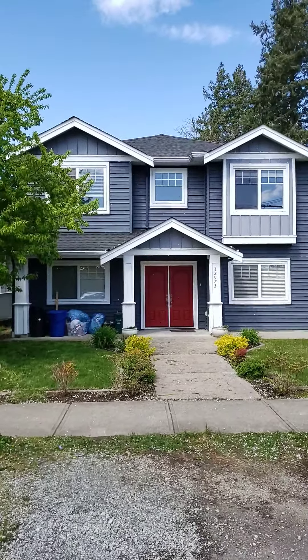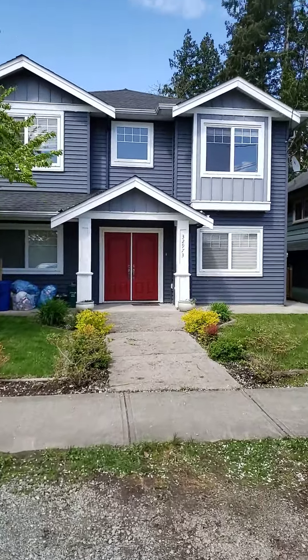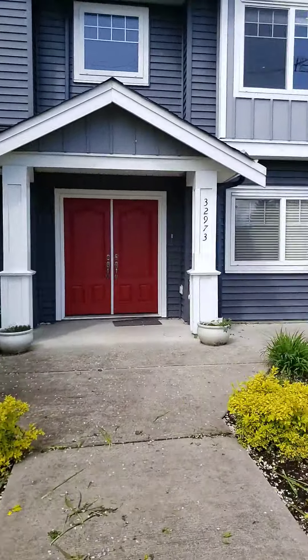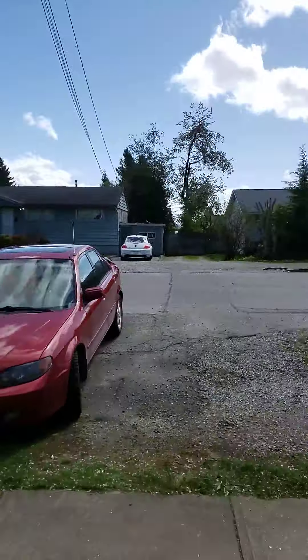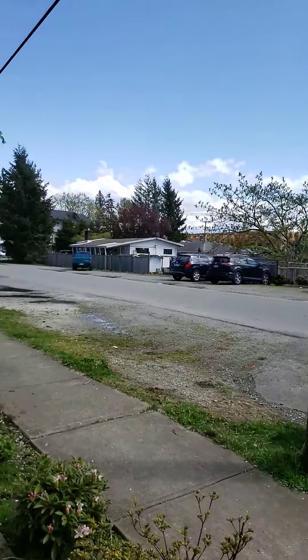Here we are at 32973 10th Avenue in Mission. I'm just going to take you guys on a little bit of a tour around the house. It's just street parking out front here, but as you can see there are tons of spots to park.